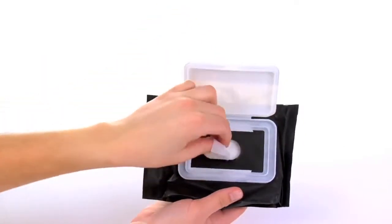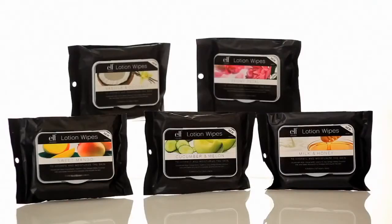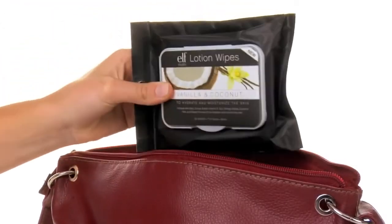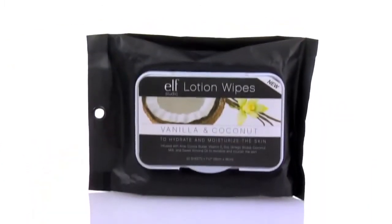These convenient lotion wipes are great for on-the-go travel and mess-free application. Coming in an array of invigorating scents, you'll always have the fragrance that's perfect for your day. Just throw them in your purse or bag for soothing and refreshing moisture without carrying around a bulky lotion bottle.